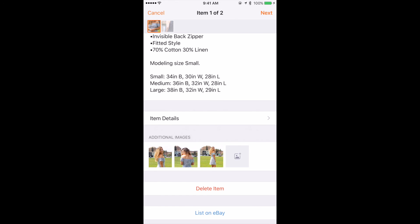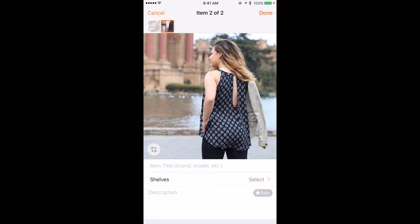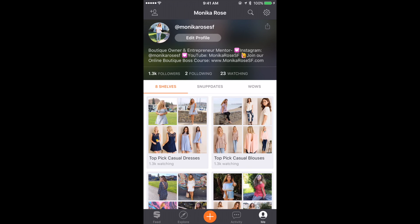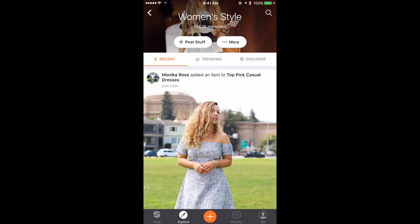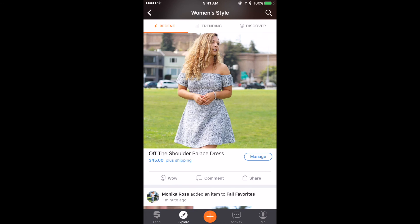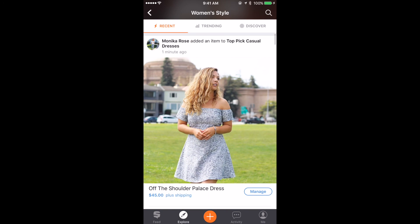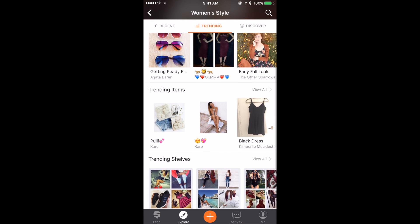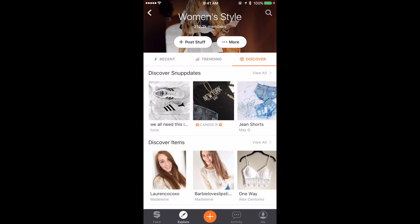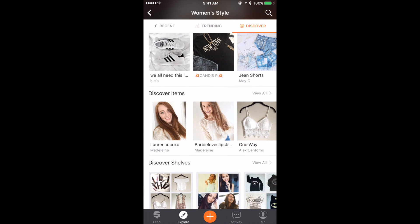Click List on eBay. Now at the same time, your item is also going to be on the Snups app, so you get more exposure that way as well. Remember from the beginning, you can add multiple listings at a time, so I can complete this listing and add the next one as well. If I click on the Explore tab at the bottom, I can see that my item I just posted for sale is on the feed under the most recent items added. I got a notification letting me know both my items are for sale on eBay. On the Explore tab you can see recent items, trending items, get inspiration, follow other people's shelves, see trending members, or discover new people, new styles, and new listings.